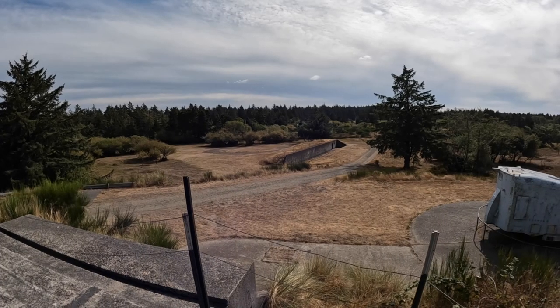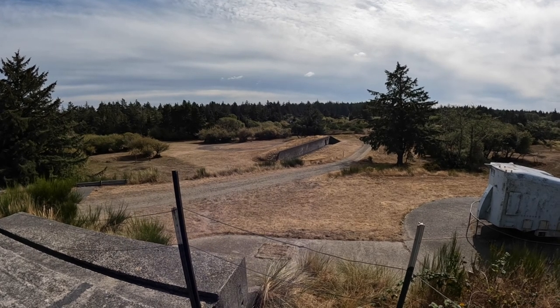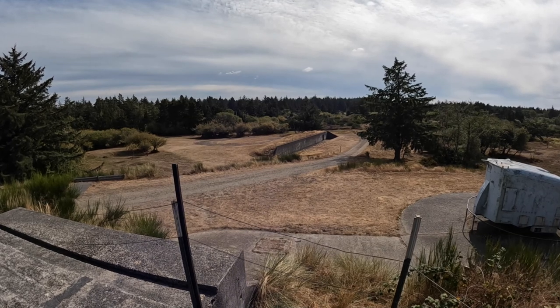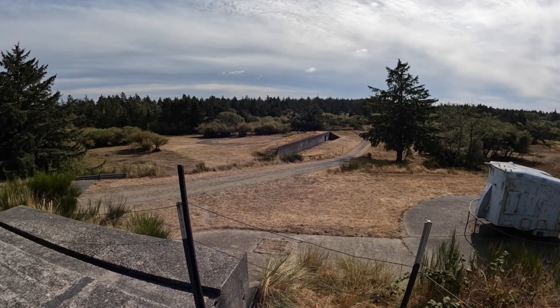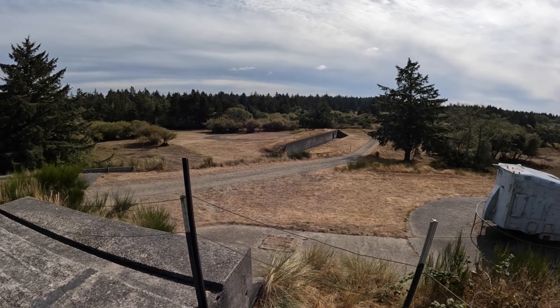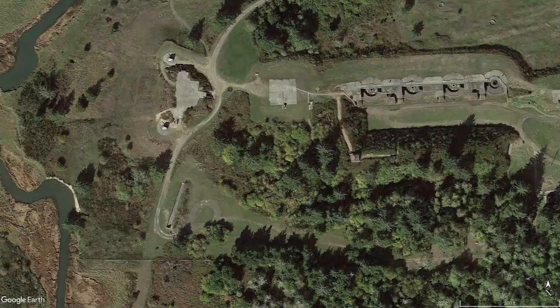To the south of Battery 245 there is an interesting-looking bunker. This bunker has no gun emplacements, but there is a concrete trench, almost like a slit trench. This is pure speculation, but it may be an anti-infantry bunker where men could pour out and line up along the concrete wall — a perfect position to protect the left flank of the row of artillery batteries from a ground attack. Please leave a comment if you know the purpose of this bunker.